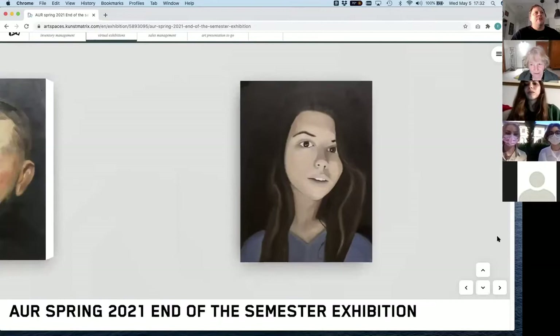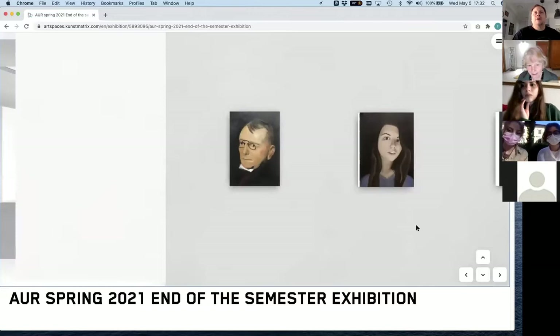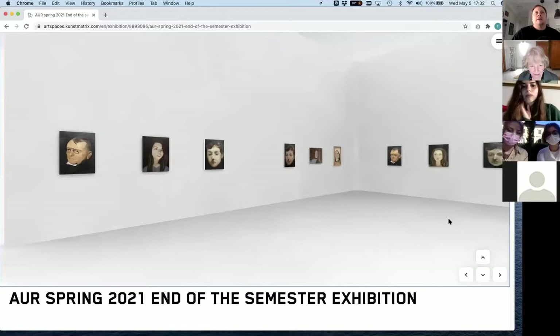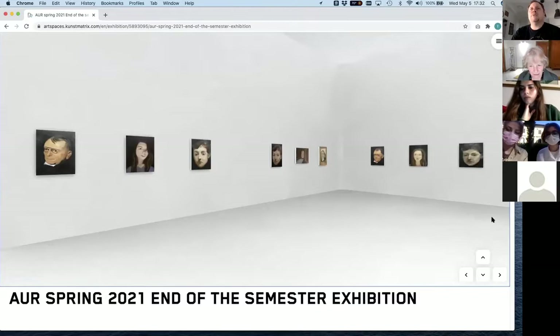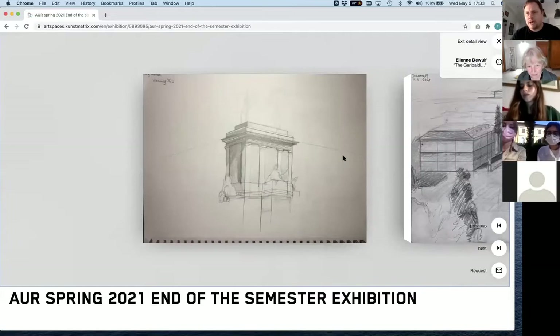That's the other copy — the first painting we did. That was the spring semester painting class. Now let's go to the drawing class.